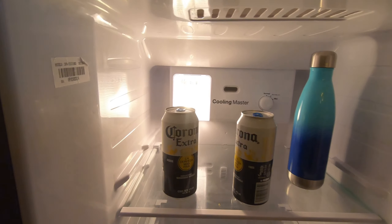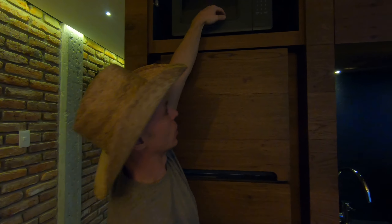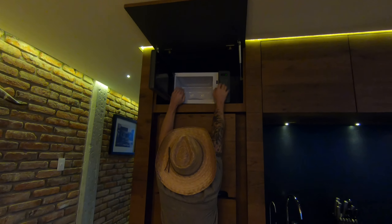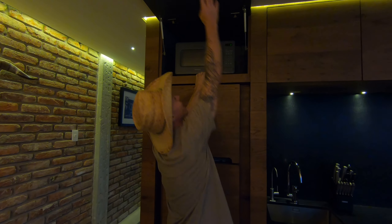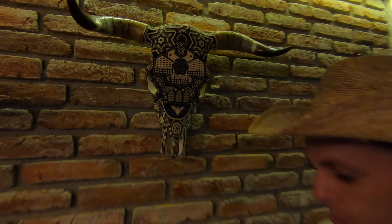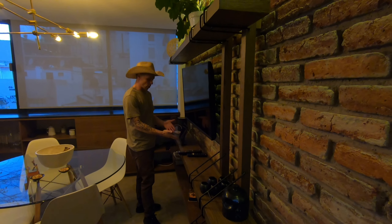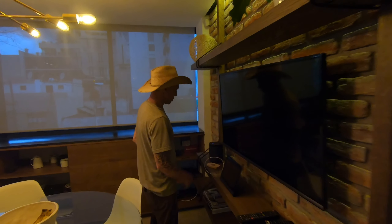The fridge even comes with two Coronas. The whole place is kind of extra — we've got a freezer as well. Up top we have the tallest microwave I've ever seen. There's also some cool textured skull art on the wall. Over here we have the entertainment center — a Lenovo tablet I tried to turn on and couldn't figure out, and a Sonos sound system we're gonna work on later so we can get into Steve mode — that's when we have music just kind of playing all day.